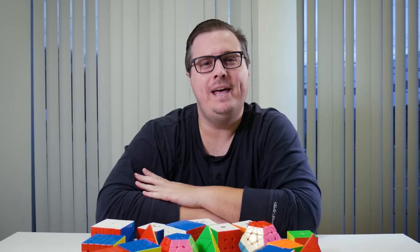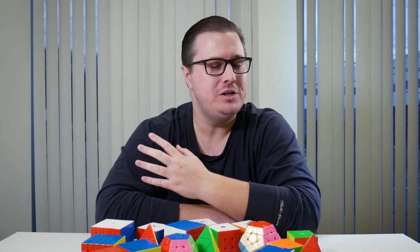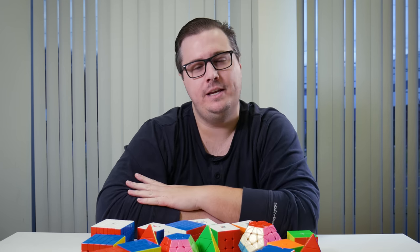All right so that was Cubehead. If you guys are familiar with him or enjoy his content, make sure to stay around because he's going to make another appearance near the end of the video. But let's get into the puzzles.